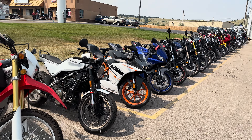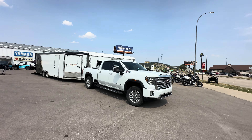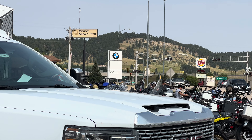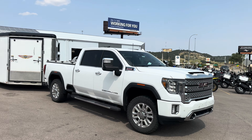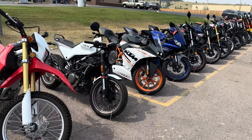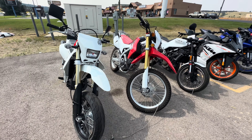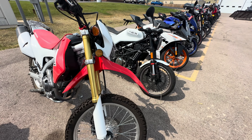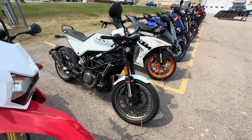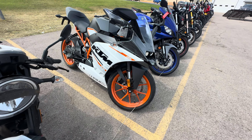Hello, we're here at Sturgis Motorsport in Sturgis, South Dakota. They're also the BMW dealer out here. Some of the bikes they have are for sale, some are here on consignment, and some are here just for repairs. We'll take a quick look at some of what they have here on the inventory.